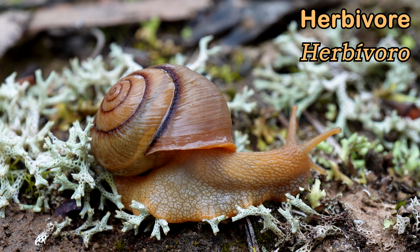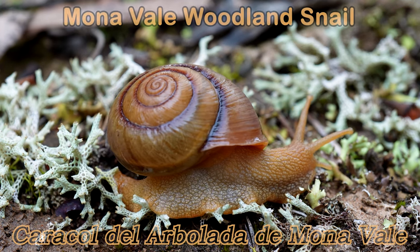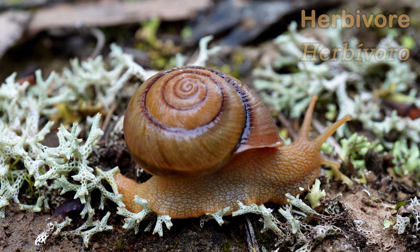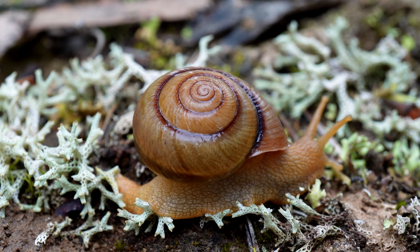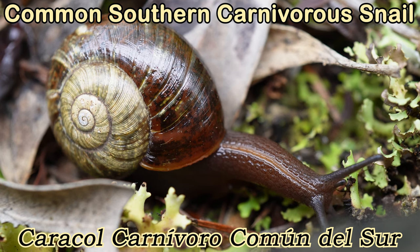This is an example of an Australian native snail that's a herbivore. Most Australian snails eat decaying plant matter and fungi. Well, not this one. They are carnivorous, hence the name, Common Southern Carnivorous Snail.